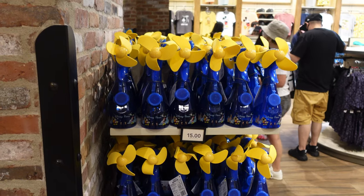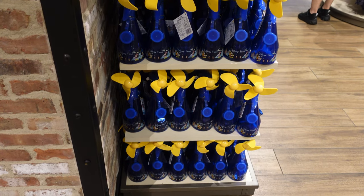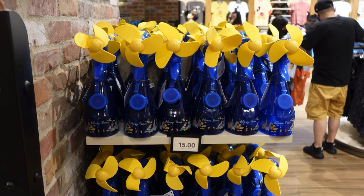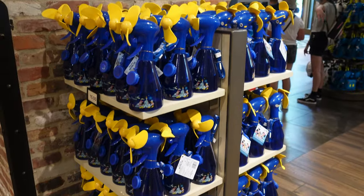Due to all the heat, Disney did release these misting fans again. They have a lot of them, and they're really great because lately it's been pretty hot. The weather's been kind of crazy — hot and cold, hasn't been able to make up its mind. But they do have them here; they're $15 and they have a bunch.